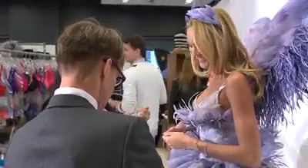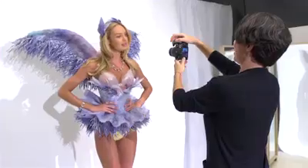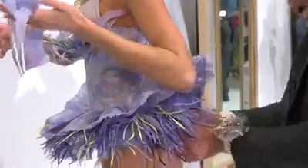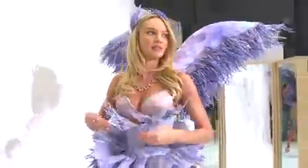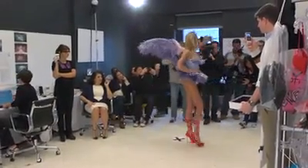My first outfit, which I open the show in — which is exciting — is in the ballet section. It's kind of like a purple tutu, but the detail is all done with purple feathers. It's really beautiful and elegant, but it shows a little booty at the back, so it's cute.